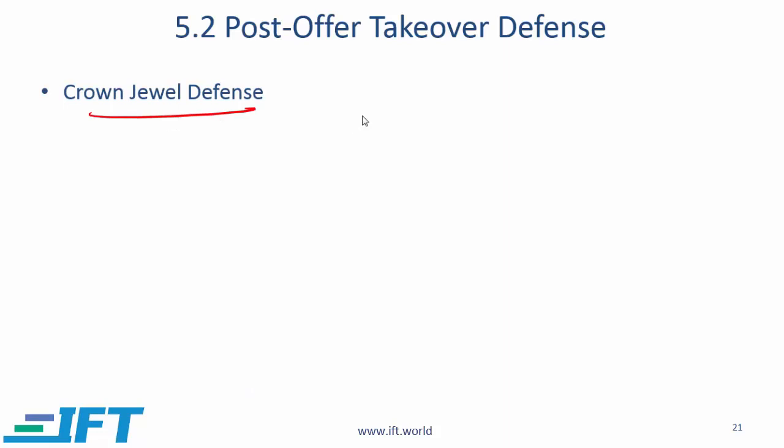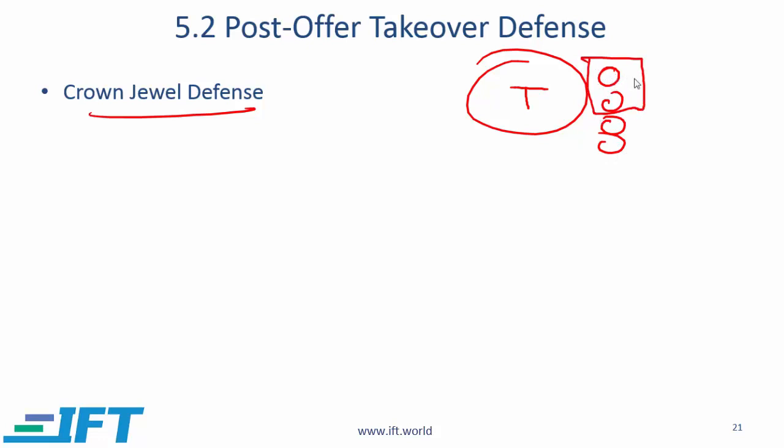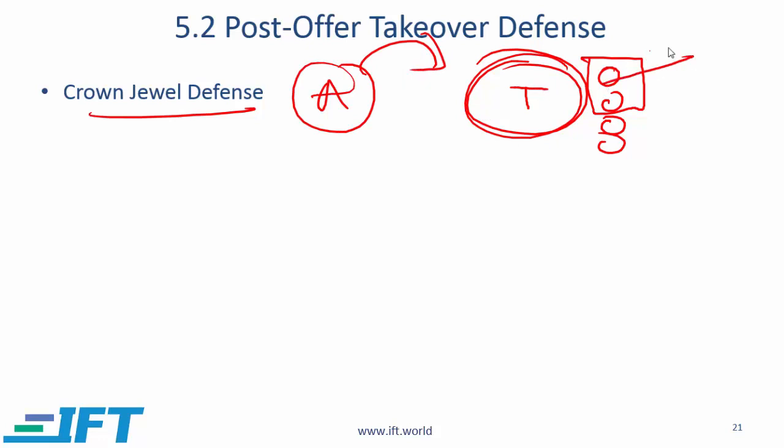Crown Jewel defense: if a target company has several businesses or segments of which one or two are the star performers, then in order to make itself less attractive when an acquirer comes, the target company sells the most attractive parts of its business. Once these are sold, the acquirer will not be interested in T anymore.